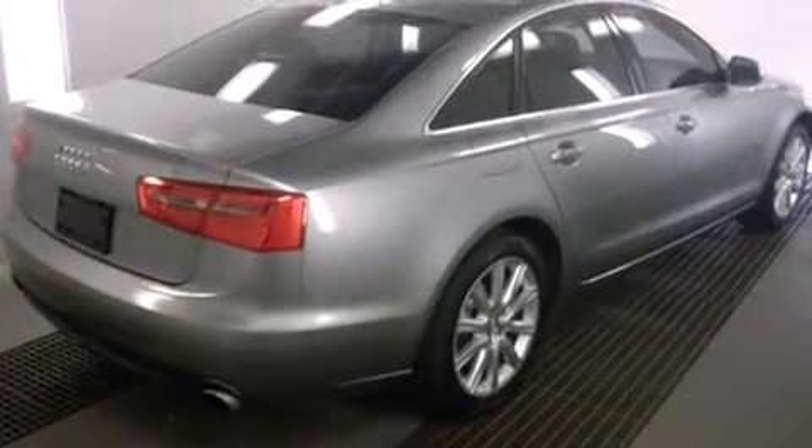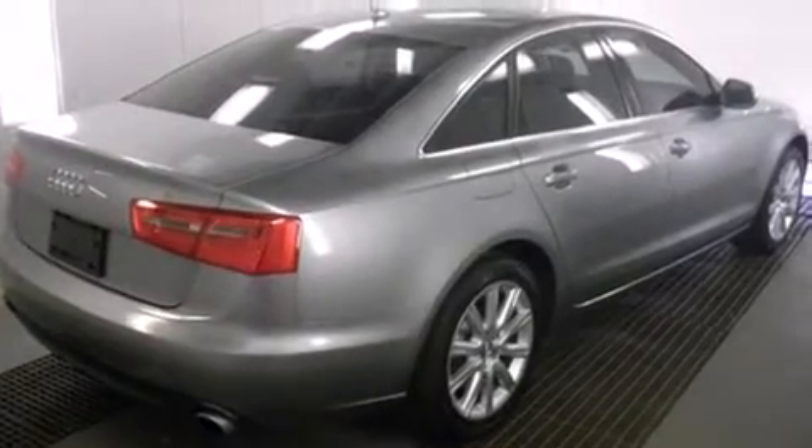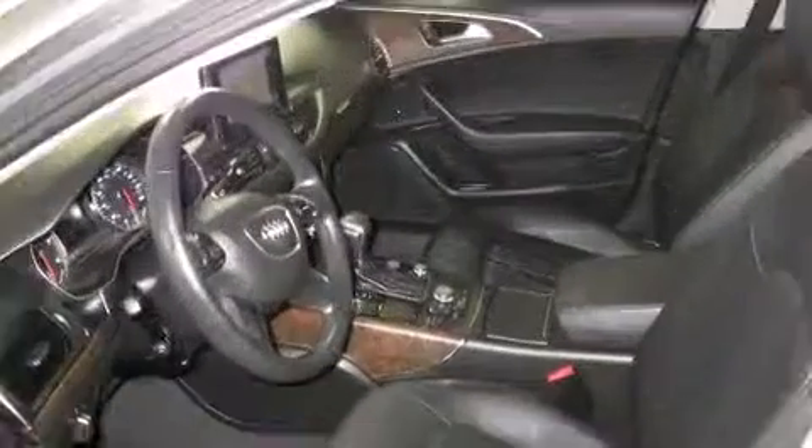Discerning drivers will appreciate the 2014 Audi A6. This four-door, five-passenger sedan still has less than 25,000 miles.